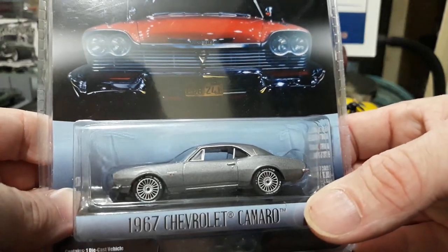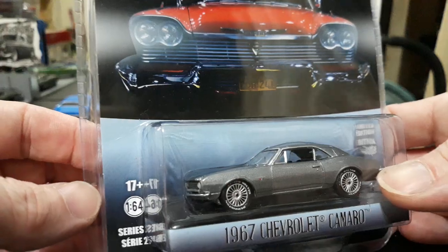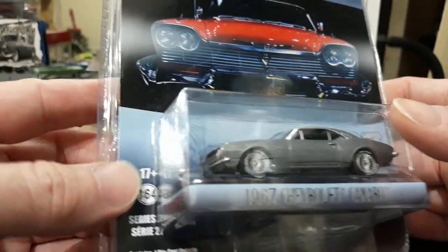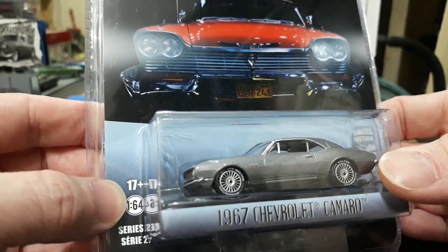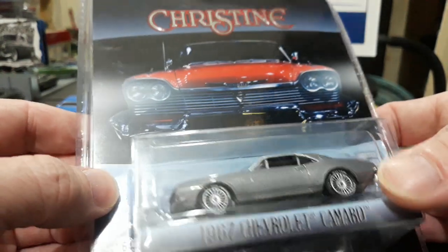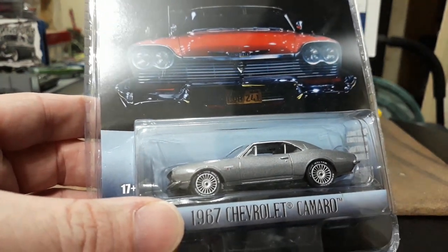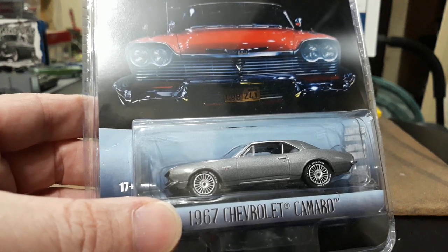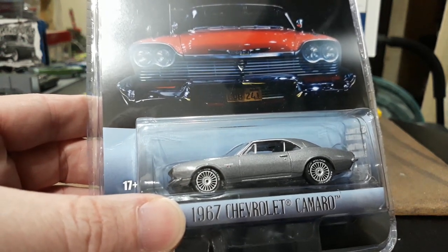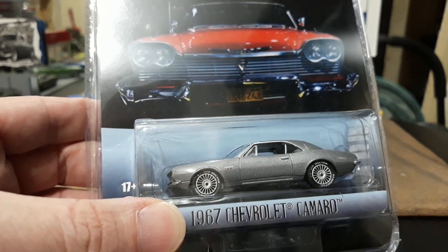One thing I noticed about the Christine collectibles that I hadn't noticed on other Greenlight cars: since I love the movie Christine, I was reading the packages in detail. The age rating is 17-plus. Most of Greenlight's cars are intended for adult collectors but usually say 8-plus. They put 17-plus on this because the movie was R-rated, which I thought was unique — basing the collectible age rating on the movie's restriction. We'll look at the RVs and see what their age rating says too.